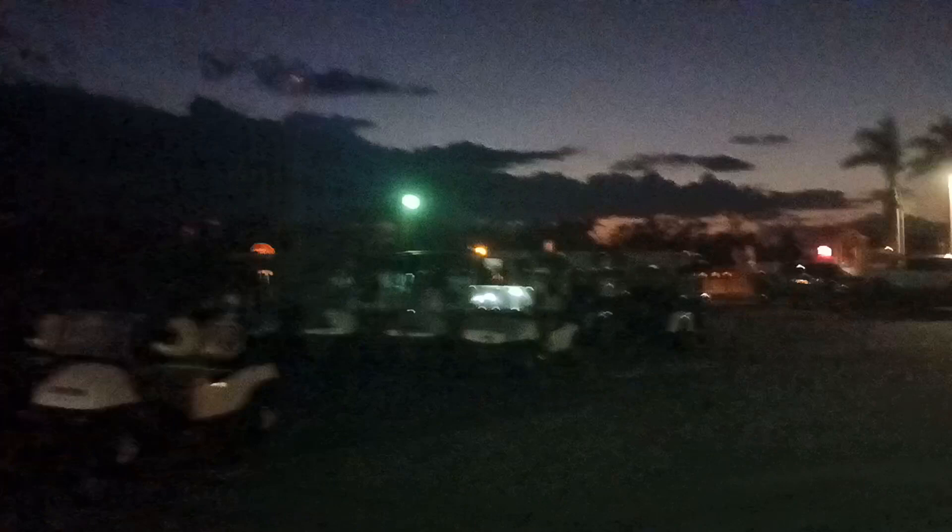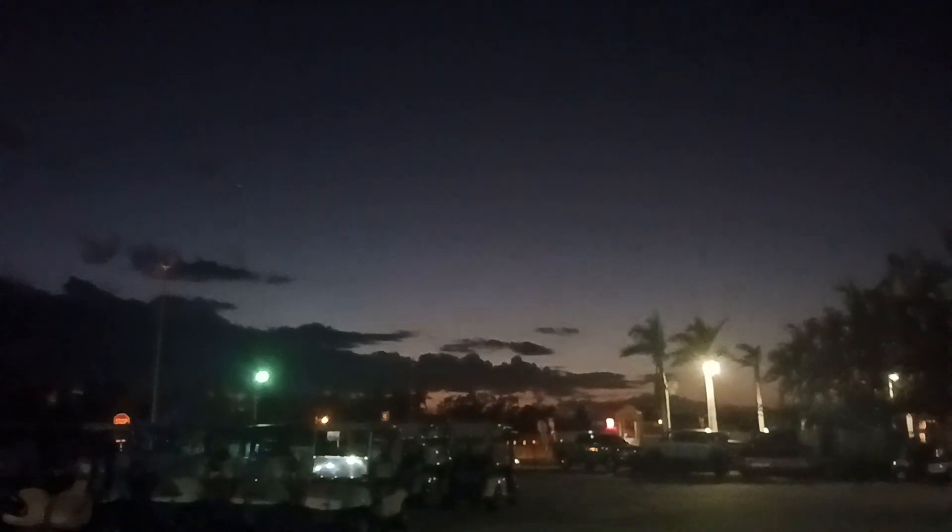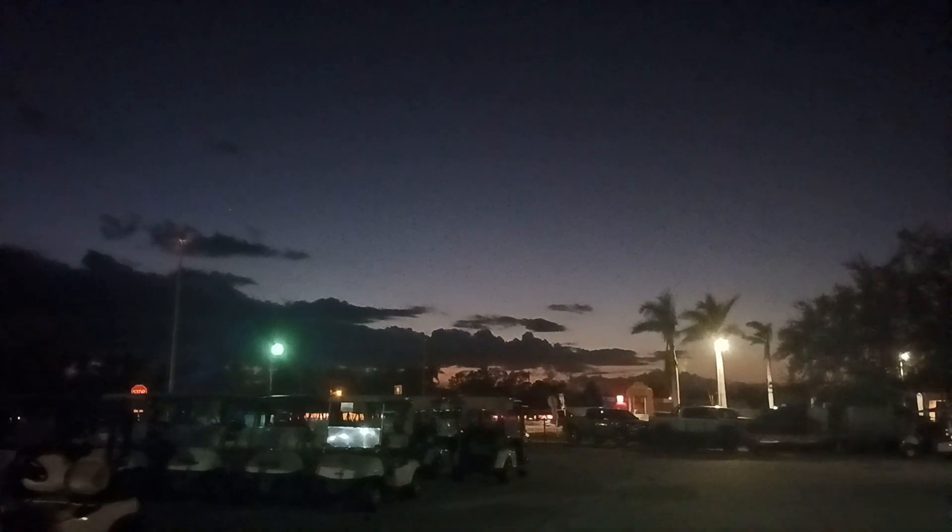There is a second one right there. There is a third one right there. Keep in mind that the sky — this is twilight, actually — and even the green colors in the sky, the sky doesn't even show up. The sky actually looks a little greener than it looks like on this camera.